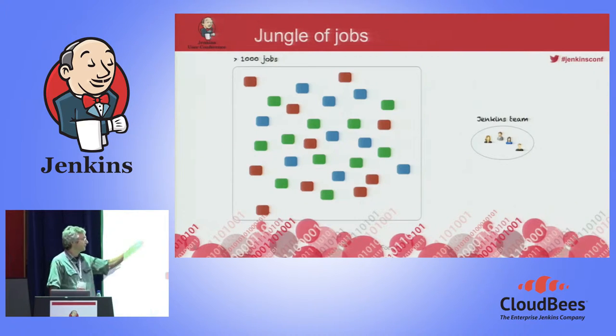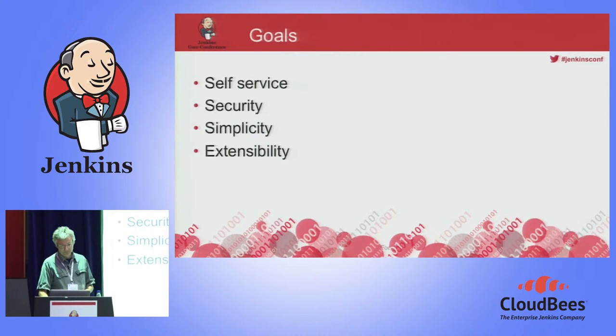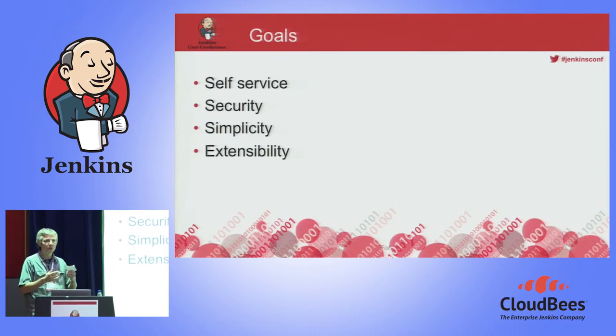The problem is that we have a lot of jobs but we are very few in our team, and it was out of the question to administrate jobs manually. So we had to find a solution. We wanted a solution where a project could have self-service from Jenkins — they could define things on their own without any intervention. We wanted a secure solution because those projects are critical for the customer, and we did not want the project team to mess up the pipeline. We wanted the solution to be simple, because most of the developers I deal with don't know Jenkins that well. And we wanted the solution to be flexible enough to allow for extensions.